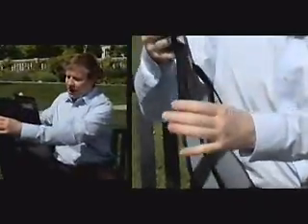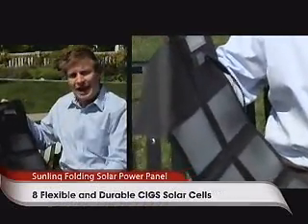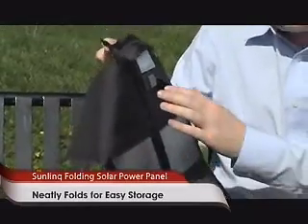This is called their solar panel folding panel, and if I open it up here, you can see that it's a flat sheet that has a number of different solar panels in it. As a matter of fact, this one has eight in it. Simply by putting this in direct sunlight, each of these panels collects energy and passes it up to this little transformer box on top here.